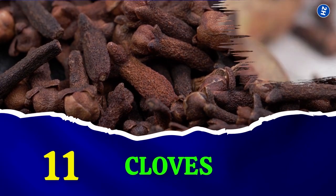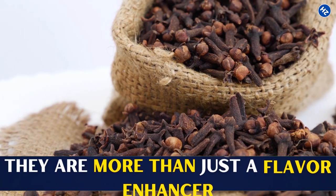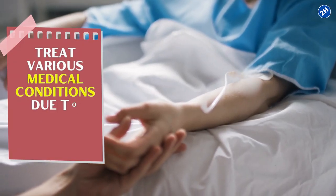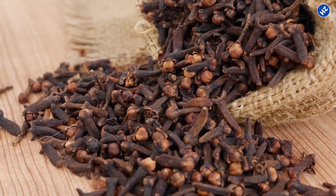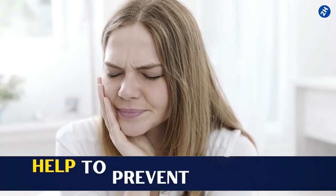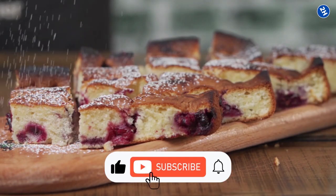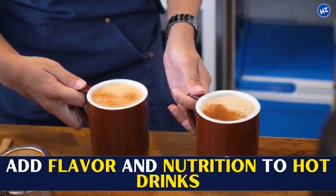11. Cloves. Cloves are a staple ingredient in many cuisines, but they are more than just a flavor enhancer. They are widely used to treat various medical conditions due to their health benefits. Cloves in the form of clove oil help treat mouth and throat inflammation. In addition, cloves help treat diarrhea, upset stomach, nausea, bad breath, and hernia. They also help prevent toothache during dental procedures. You can use cloves in powdered form in baked goods or add them to hot drinks for flavor and nutrition.